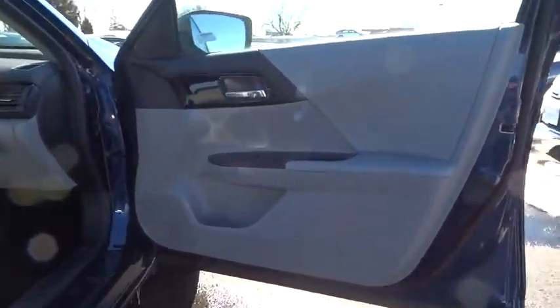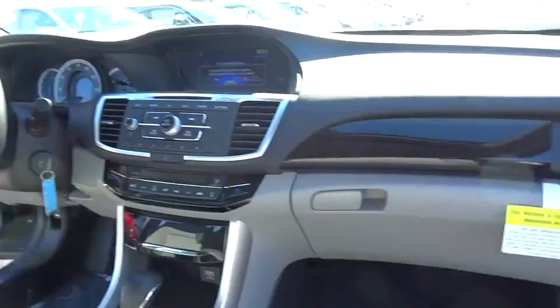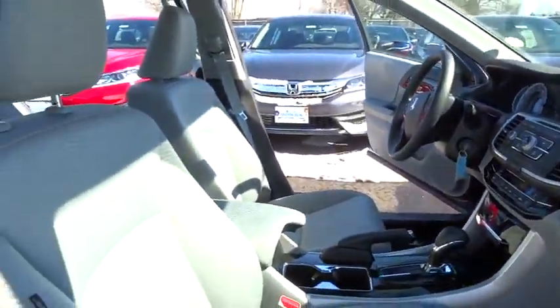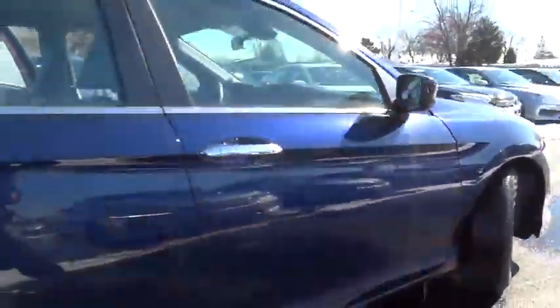Here are some of this vehicle's great options: traction control, keyless entry, stability control, steering wheel audio controls, backup camera, anti-lock braking system, Bluetooth, power steering.